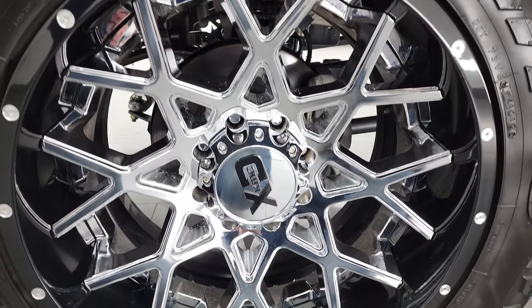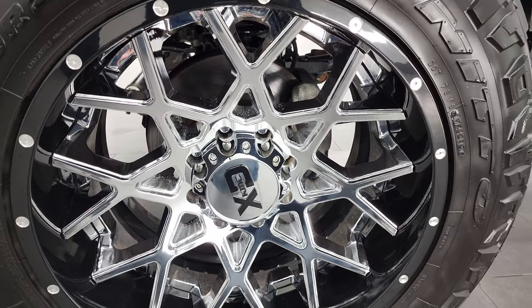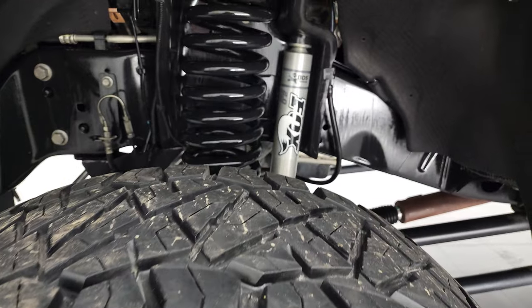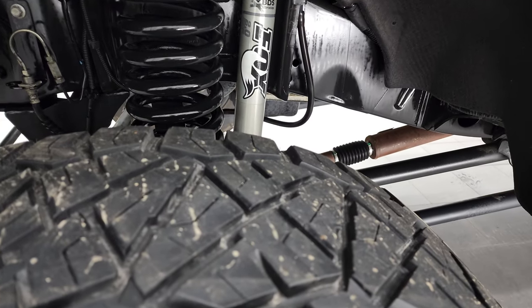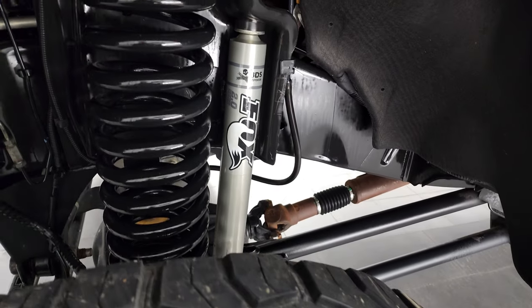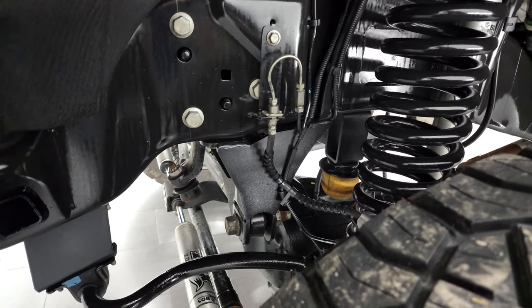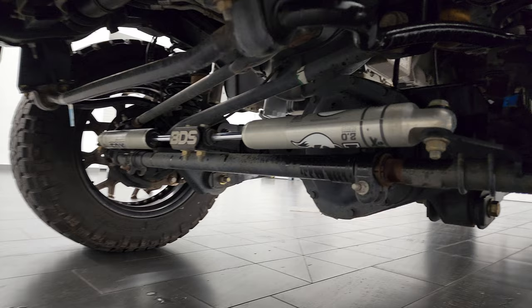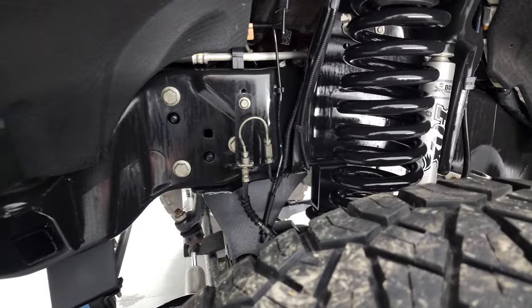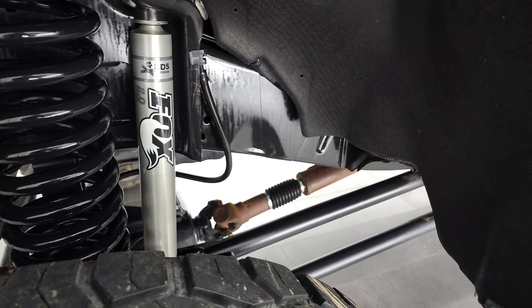This one has 22-inch KMC XD rims — they're chromed on the inside and painted on the outside — and it has Nitto Ridge Grappler 37 by 13.5 R22 LT tires. I would say these tires probably have about 60-70% of the tread left on them. It has some really nice BDS Fox shocks as part of the suspension lift kit. It is a BDS lift kit and this thing rides really smooth — I've driven it personally up and down the road a couple times. Really nice truck.